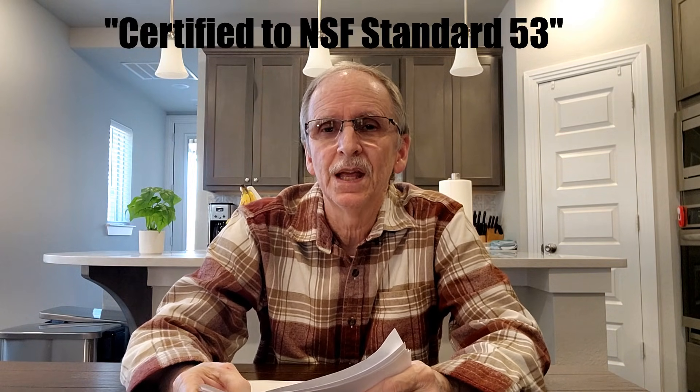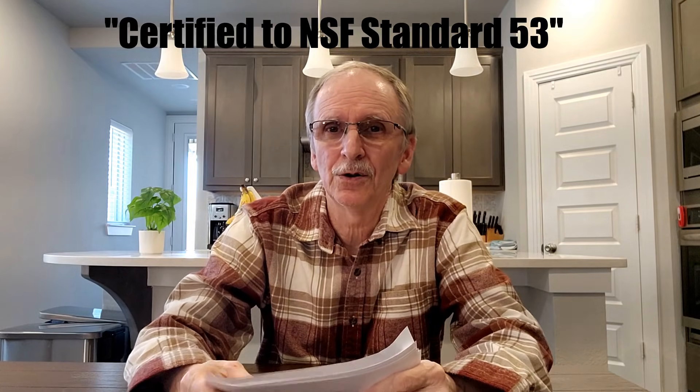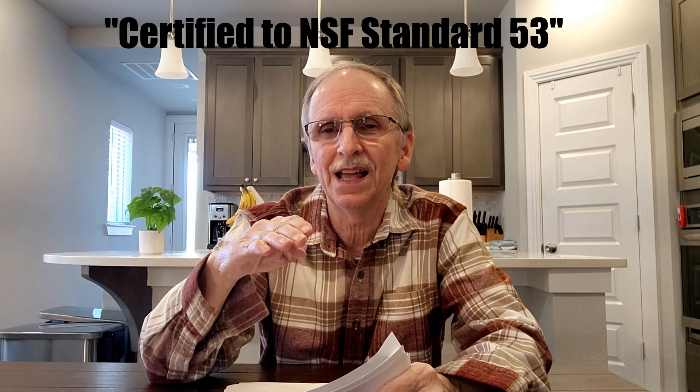When you see a site say 'certified to NSF standard 53,' you might think that's the one you want — over 50 contaminants reduced. But that's not how it works. There are no federal regulations requiring certification. If a manufacturer decides to get certified, they approach the testing facility and ask them to test for certain contaminants — and the manufacturer gets to pick what contaminants are tested. It can be for as little as one contaminant, and they can still post that they're certified to NSF standard 53. You clearly need more information, including the actual certificate.